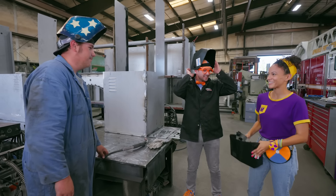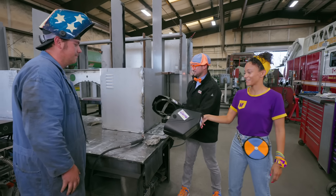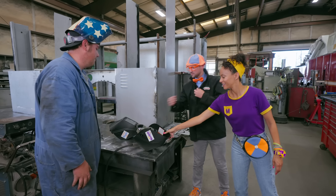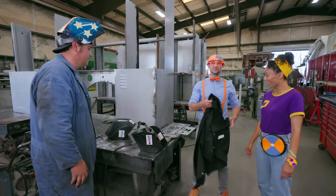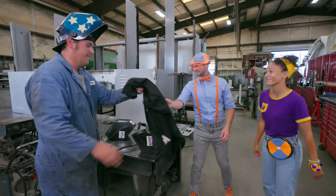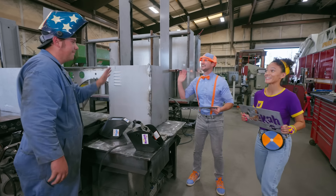Should we go to the paint shop? All right, let's go see what's going on over there! Thank you so much! Should we take our signs so that we can paint them? Awesome! Thanks, Matthew! Thank you! See you later! Bye! See ya!